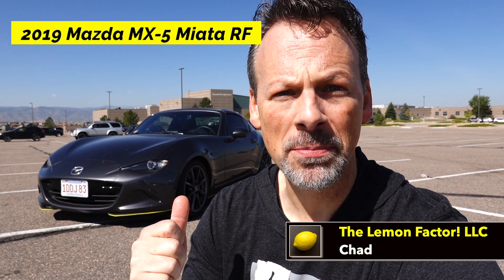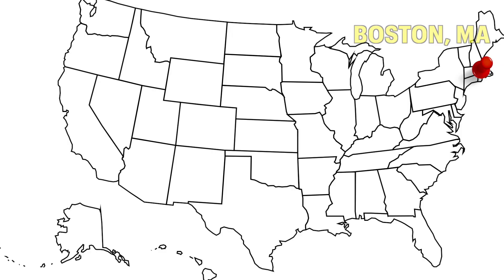Welcome back to the Lemon Factor. I'm Chad and I'm here with our 2019 Mazda MX-5 Miata RF. We are headed to the dyno, but it's different. If you notice, this car is filthy — and the reason for it is it's been on top of a transport making its way from Boston, Massachusetts to Denver, Colorado, where I've recently relocated.